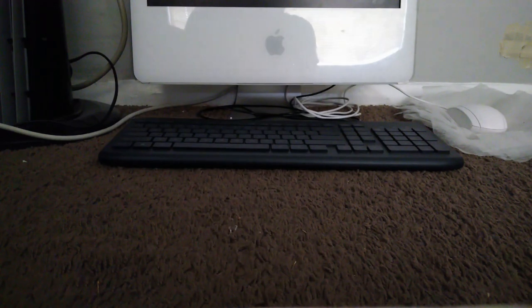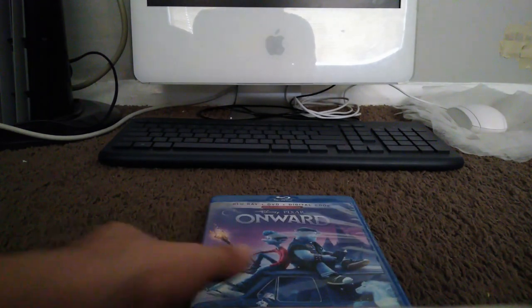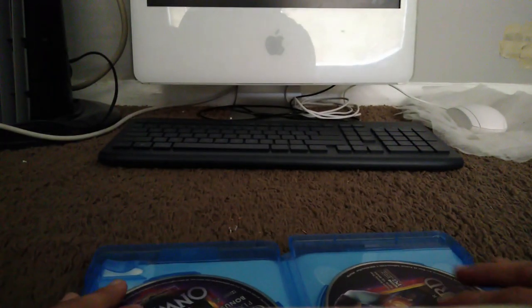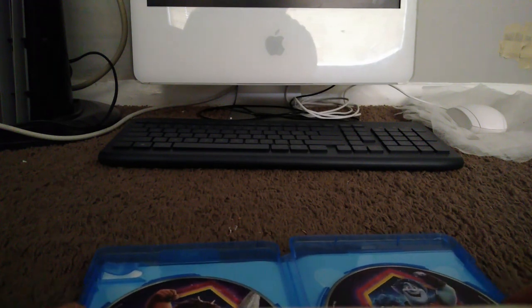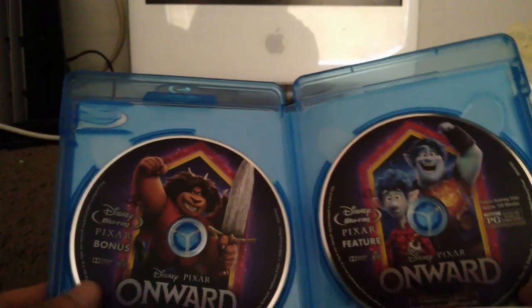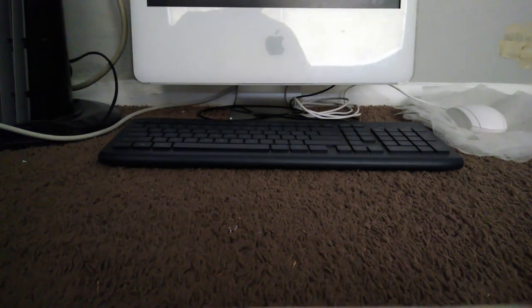Here we have Onward, another movie released just a few days before the pandemic. Here's the spine and the back. This is also a two-disc set — disc one is the movie, disc two has the bonus features. That's Onward.